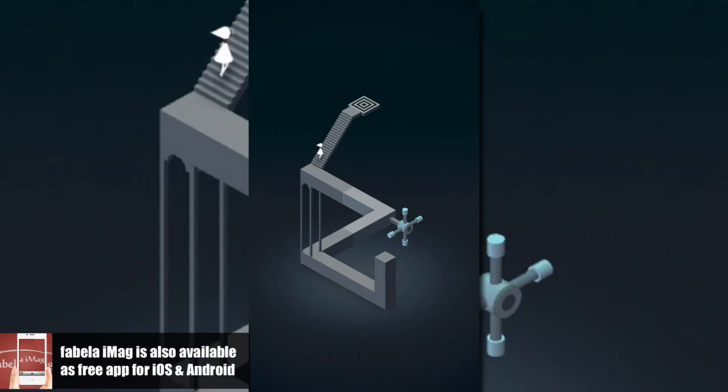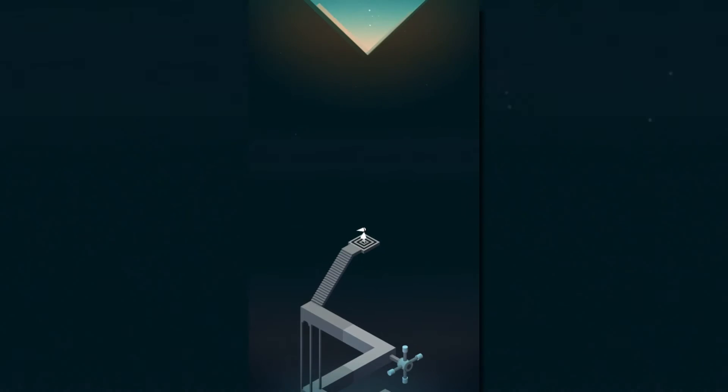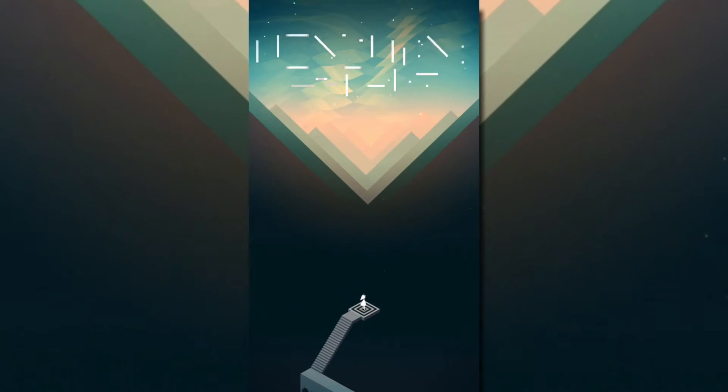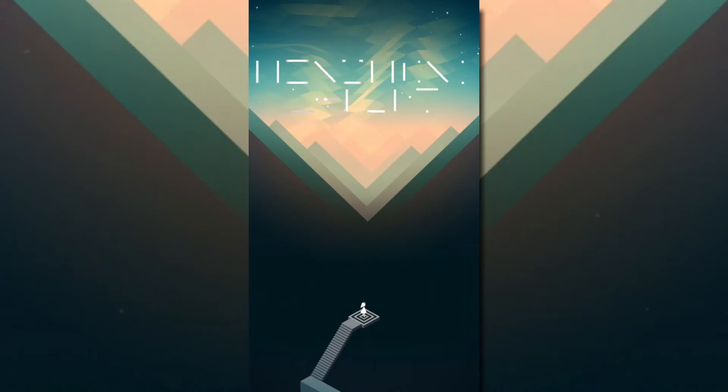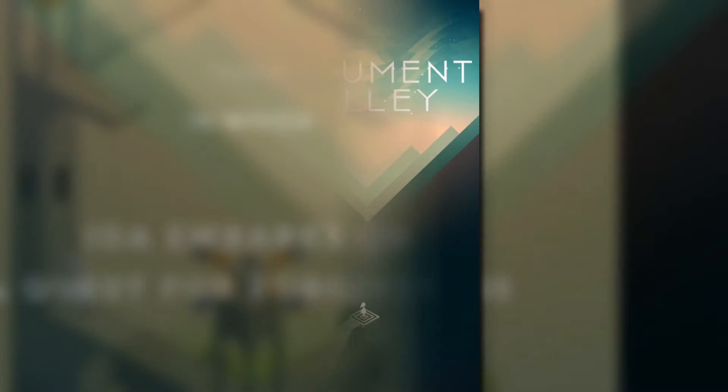Monument Valley is a new title from UK developer ustwo. ustwo have already brought us the crazy game Whale Trail, and Monument Valley is no less insane. It is not only one of Apple's highlights of the week, but also one of the most innovative and smartest puzzle games for mobile platforms in general.